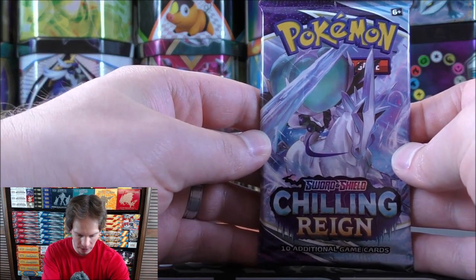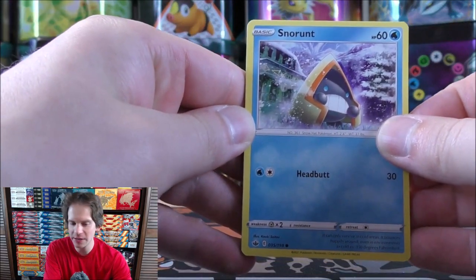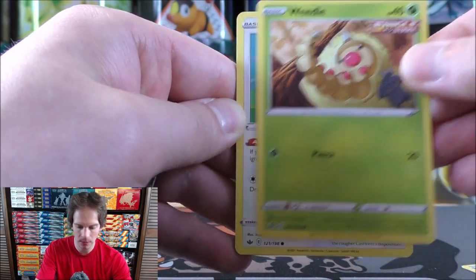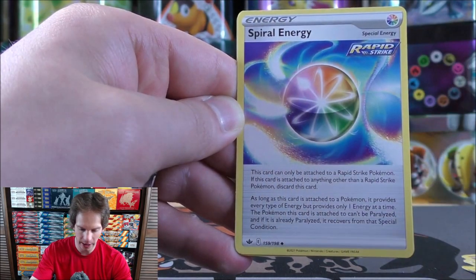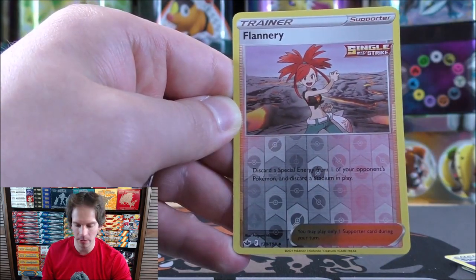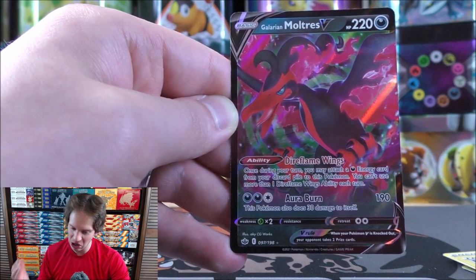First pack starts with Calyrex on the cover — Shadow Rider Calyrex VMAX, probably one of the best cards in the set. The pack contains Snow Runt, Weedle, Castform, Quillfish, Roltz, Metal-type energy, Fire-resistant Gloves, Crabominable, Spiral Energy, and Flannery as a reverse holo — a very disruptive supporter that discards a special energy from your opponent's Pokemon and a Stadium in play. Final card is a Galarian Moltres V, a good start to the opening.